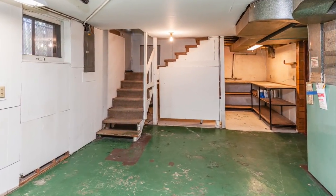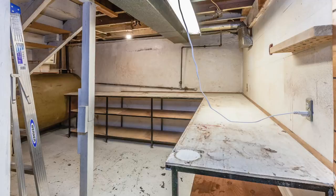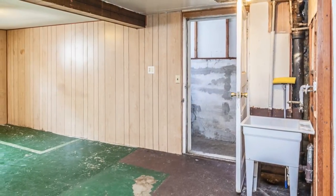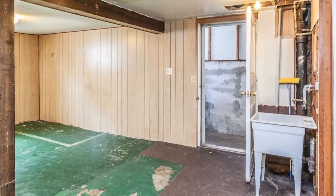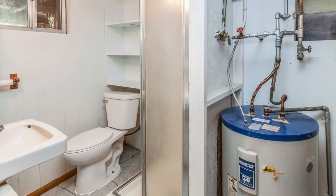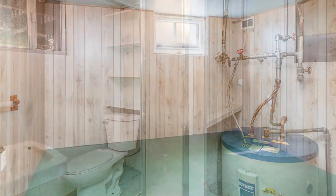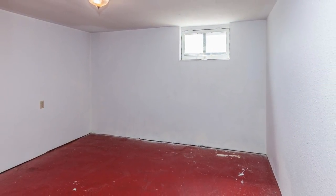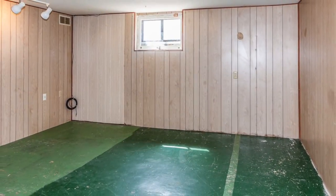The basement also feels quite expansive. It is partially finished with a clean and dry concrete floor. It also has a shop area with work benches, a utility sink, two exterior entrances, and a full bath. It even has three other rooms partially finished, providing excellent storage and a possible ADU option.